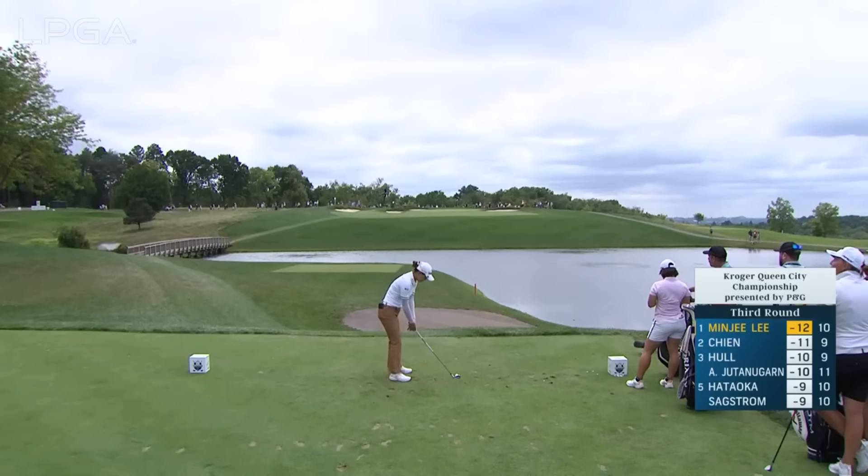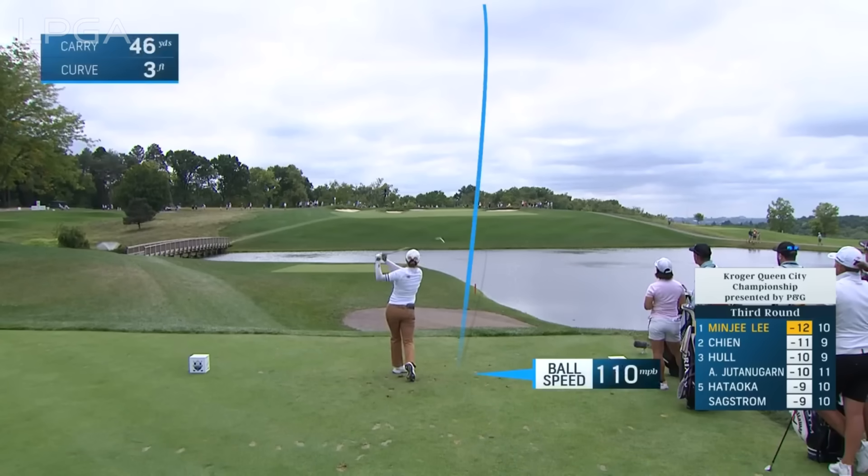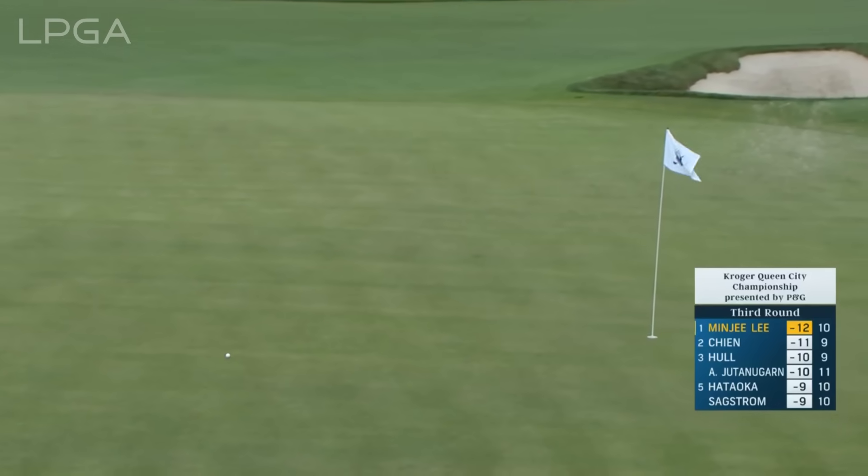I don't know how you can go at this flagstick tucked left over the bunker. Minji looks like she's playing towards the center of the green, trying to draw it in. Because if you go at the flagstick, it's going to end up going over the green or into the bunker.